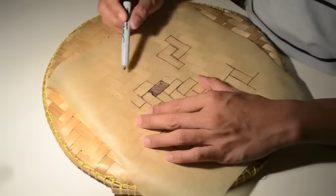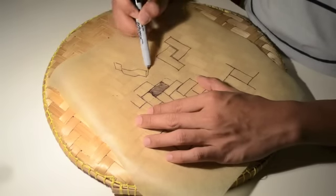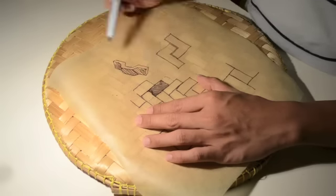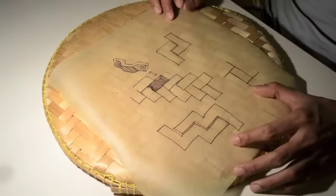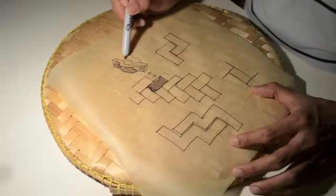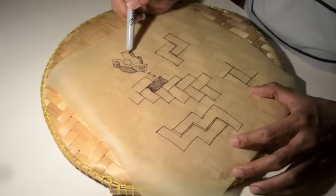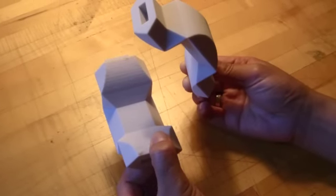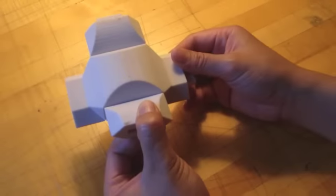I chose one simple rectangular shape to create a brick, which can be assembled in the same way as the weaver weaves the bamboo. The bricks are interlocked and interwoven with one another.